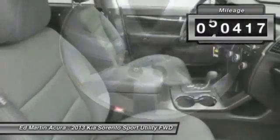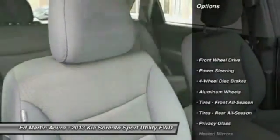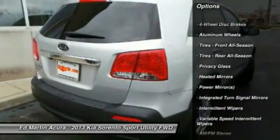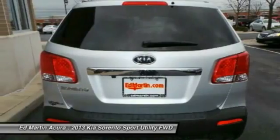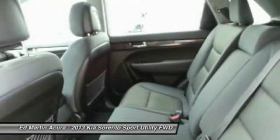This vehicle has less than 55,000 miles. Here are some of this vehicle's great options: stability control, traction control, anti-lock braking system, steering wheel audio controls, air conditioning, power steering, adjustable steering wheel, driver airbag, keyless entry, aluminum wheels.